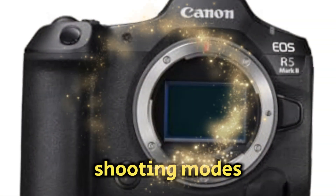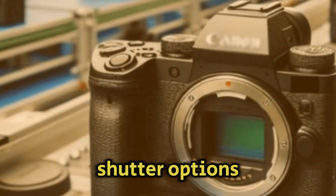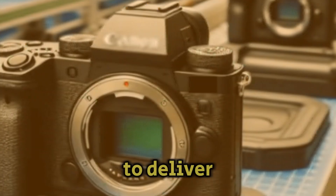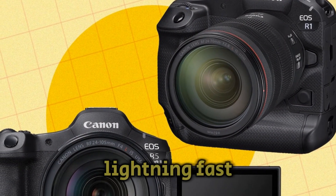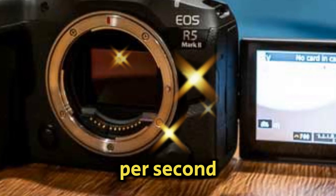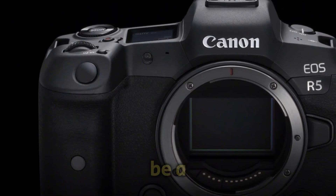Let's talk shooting modes. Rumor has it that the R5 Mark II will offer both mechanical and electronic shutter options. For those who crave the tactile experience of a mechanical shutter, it's said to deliver a respectable 12 frames per second. But if you need lightning-fast speeds, the electronic shutter is rumored to reach an astonishing 30 frames per second for capturing fast-paced action. This could be a game-changer.